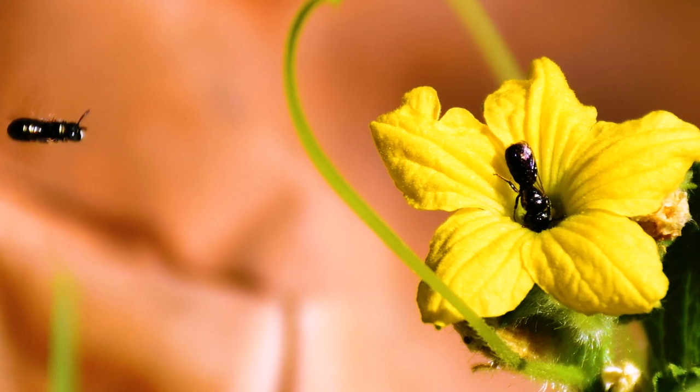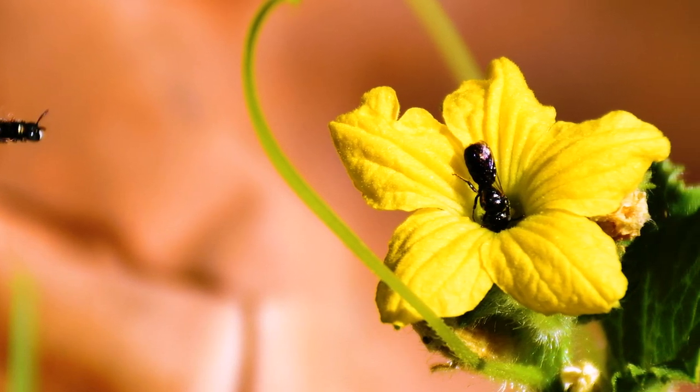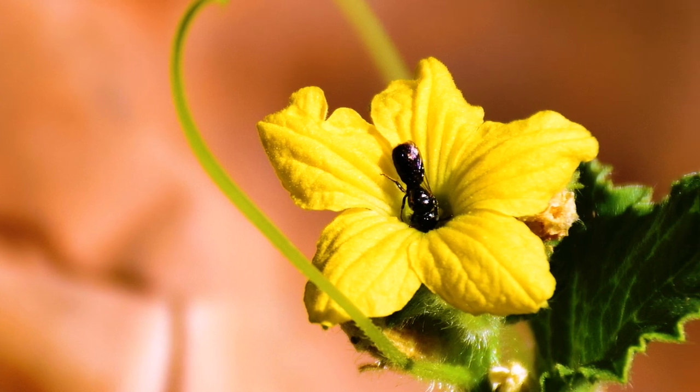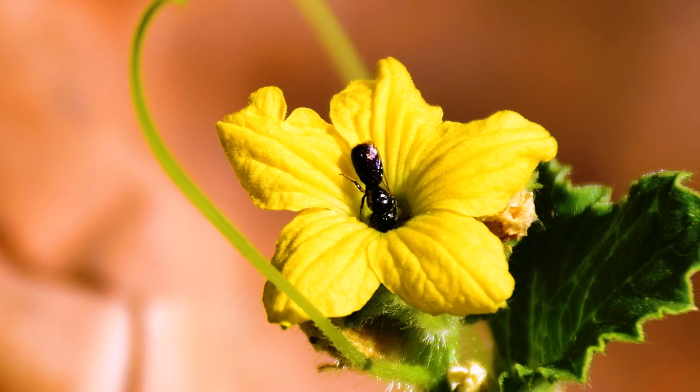Small carpenter bees are often black but can also be metallic blue or green. They are efficient pollinators of many crops, especially melon, but also pumpkin, zucchini, and fruit trees. They are solitary and nest in the stems of dead broken twigs of different plants such as raspberry, rose, elderberry, or blackberry.